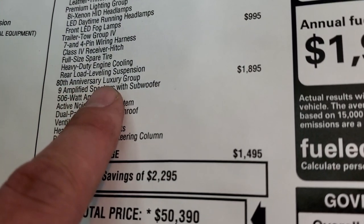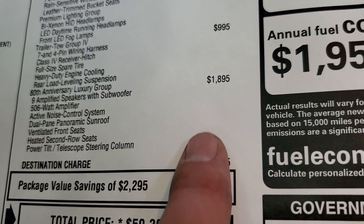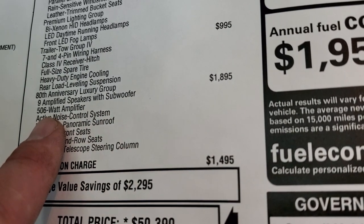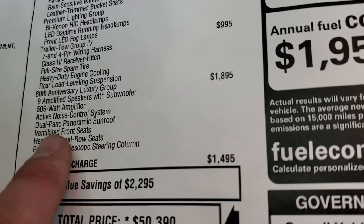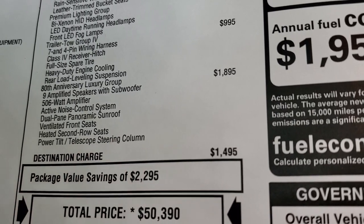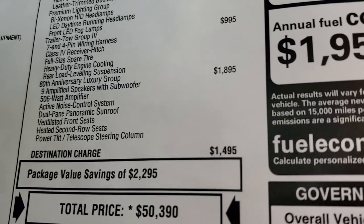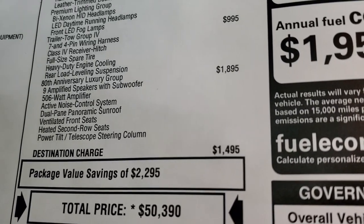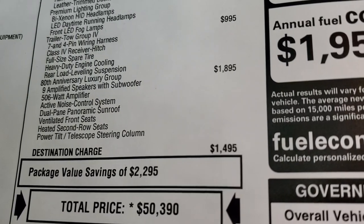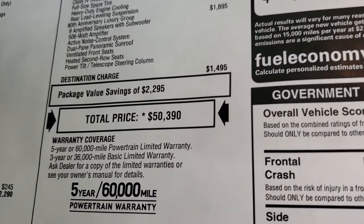It has the 80th Anniversary Luxury Group, which is the $1,895 option. It gives you the 9-amplified speakers with the subwoofer, the 506-watt amplifier, the dual-pane panoramic sunroof, ventilated front seats, heated second-row seats, and the power tilt and telescopic steering column. For the panoroof, the cooled seats, the subwoofer, and the heated second-row seats, it's definitely a nice package for the money.